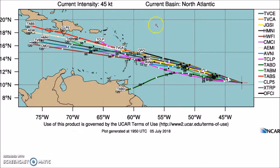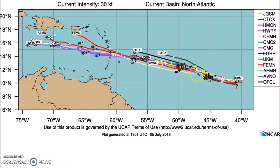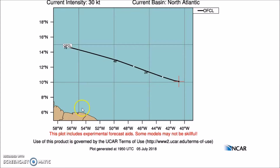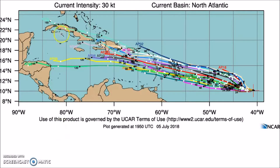Here's the early track guidance initialized at 1800 UTC — this is the early cycle. This is the late cycle bringing it to the Caribbean, and we're going to look at the experimental late cycle. The GFS ensembles all generally bring it into this area.